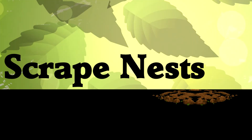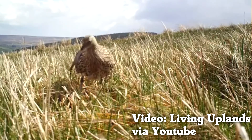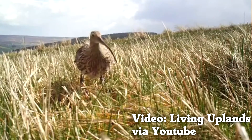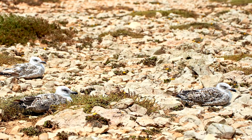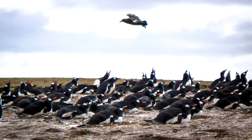Scrape nests are on the ground — not only that, they often are the ground. This is the simplest actual nest possible, and many birds use it: gulls, New World vultures, sandpipers, and other shorebirds. Some penguin species also use scrape nests.